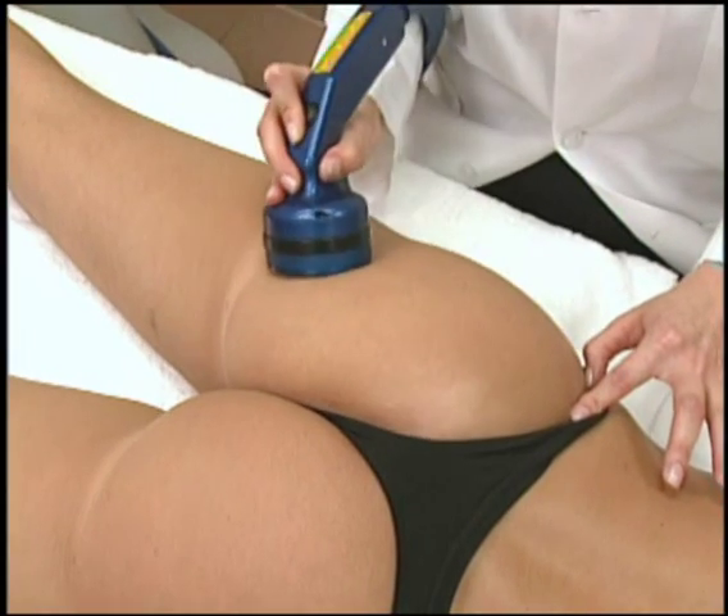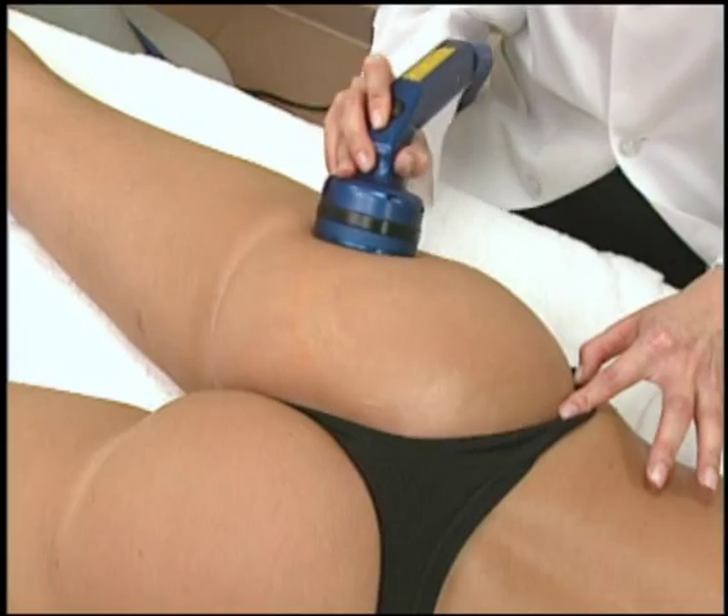I've tried all sorts of things through personal trainers to get rid of that cottage cheese kind of cellulite look and to smooth out that look, and Triactive has been the only answer that I've found.